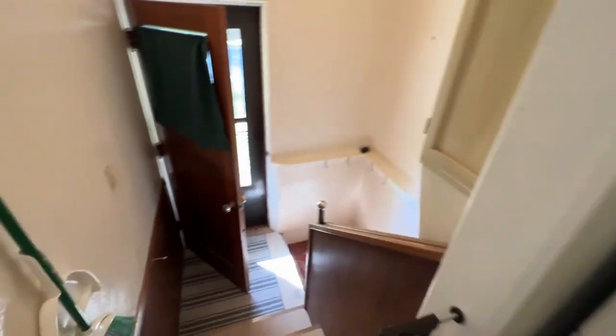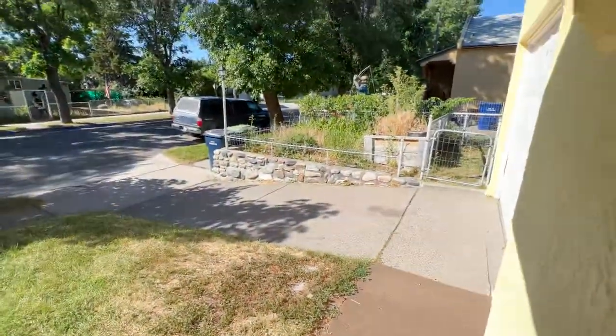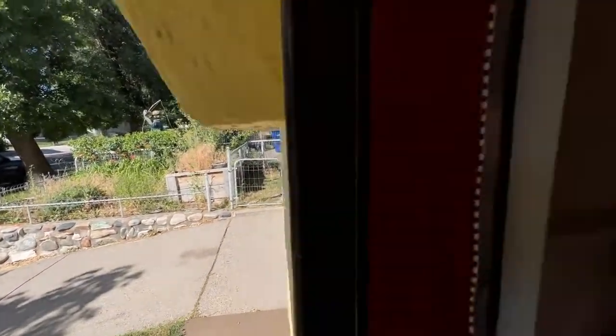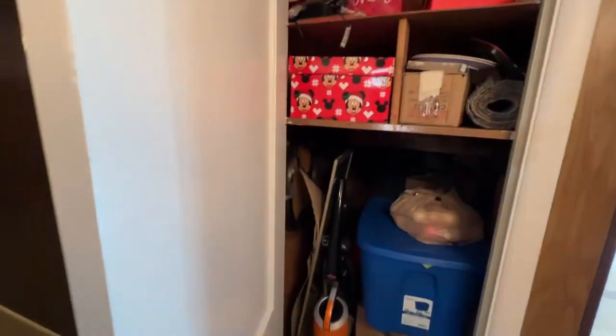Going downstairs there is another door to the outside. It's a cool little covered area, and there is an attached one-car garage. Tons of storage down here — these are both closets, really deep closets. And there's a pantry.